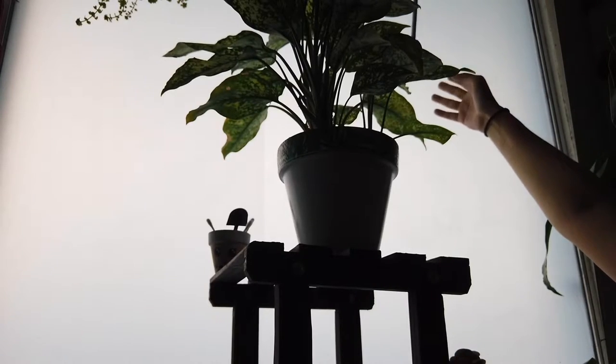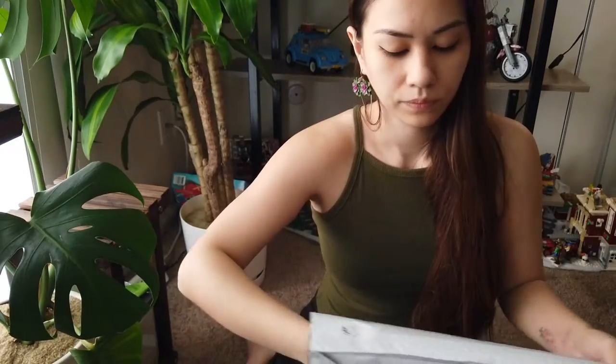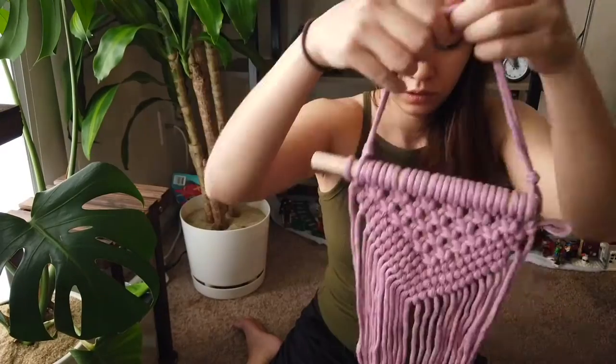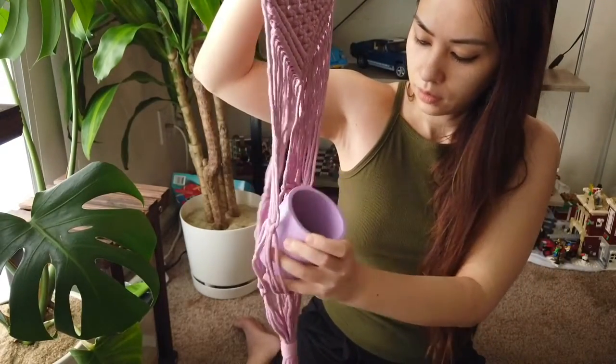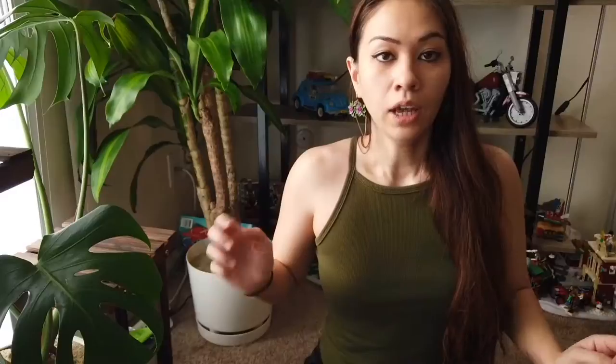Next we have another macramé. This one is from the same Etsy shop I got my first macramé — my burgundy one that's still my favorite. I needed a macramé thick enough to cover the rod that pulls the blinds, so my hanging plants look pretty but that stick is visible. I got this one — it's perfect. It fits four to six inch plants. That is all my plant stuff for today.